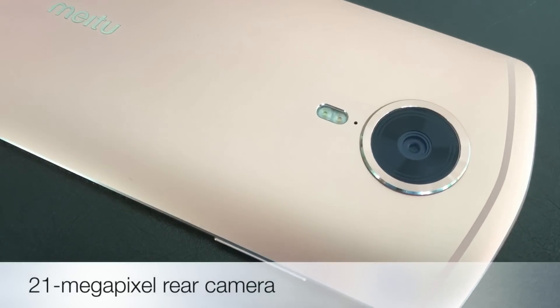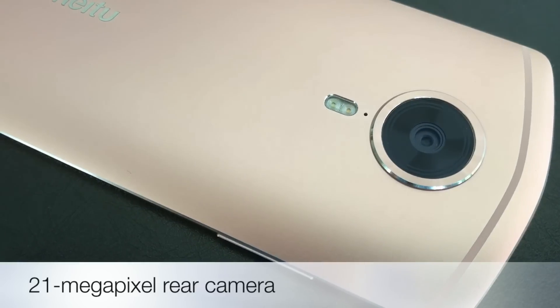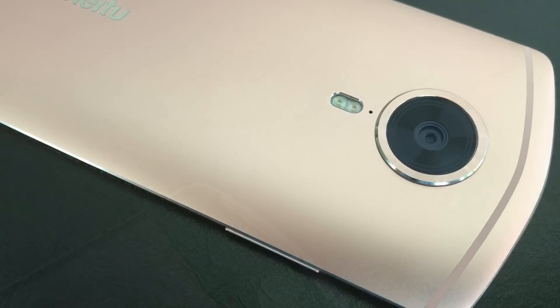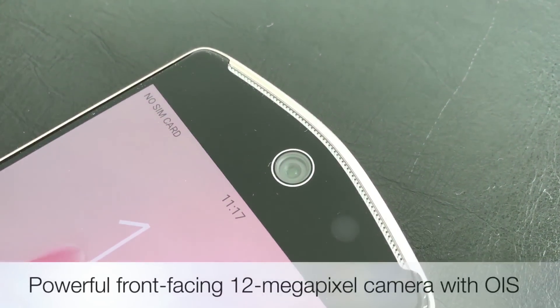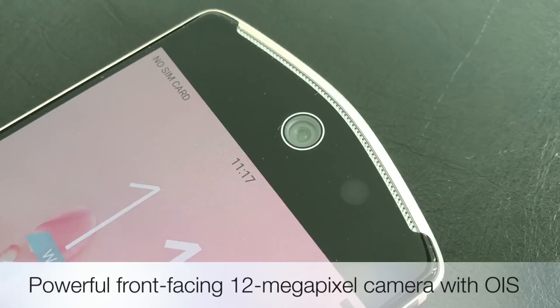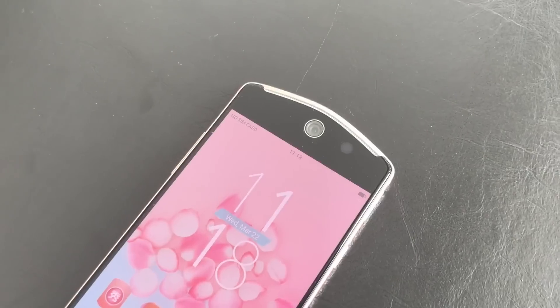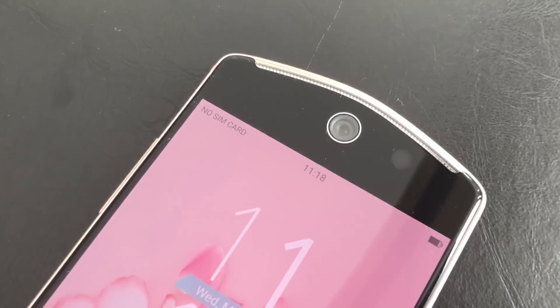The rear 21 megapixel camera looks big and powerful, but it's actually not as good as the front-facing shooter. The selfie camera sports a 12 megapixel sensor with optical image stabilisation, dual pixel face detection autofocus, and an f1.8 aperture.